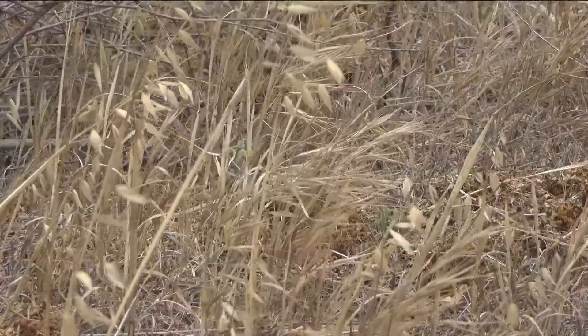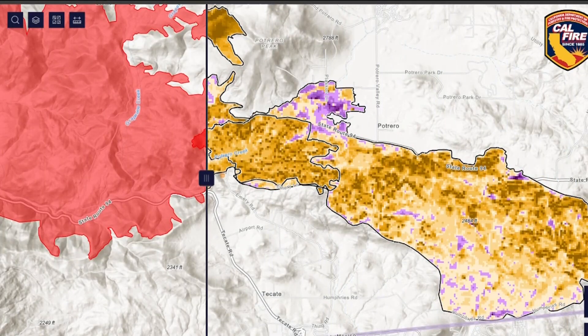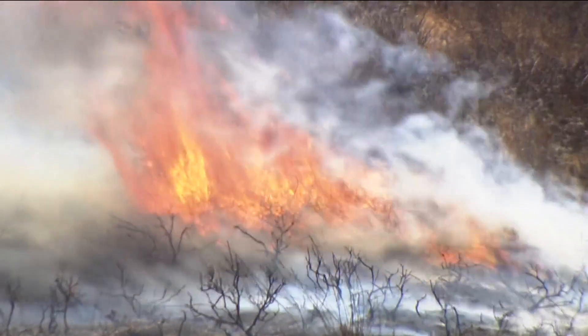Burn areas are monitored for a full year before the data is added to the map. You can find the free tool on our website at cbs8.com. Alex Lai, CBS 8.